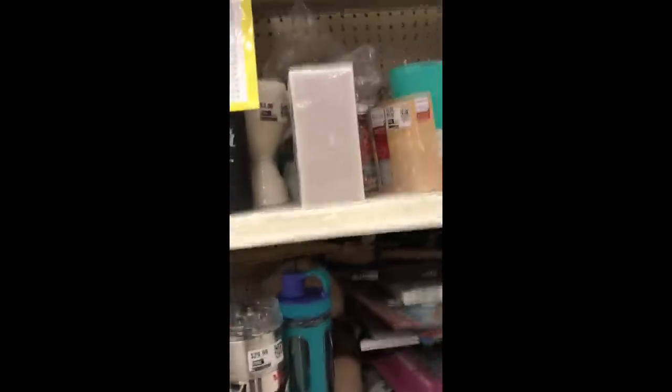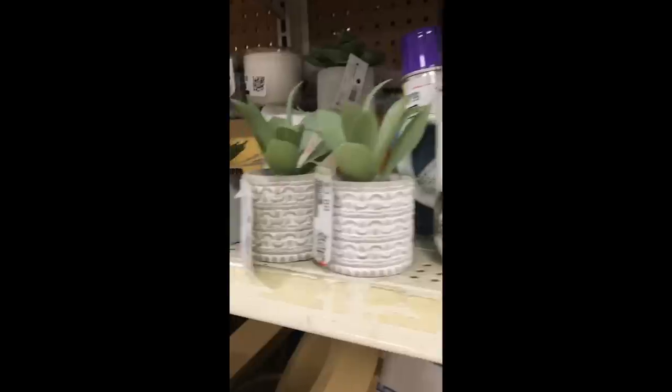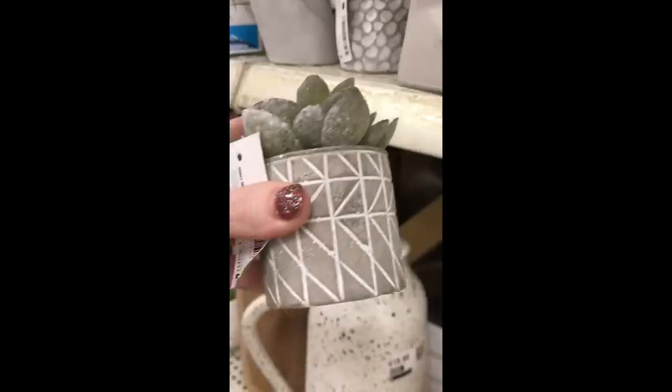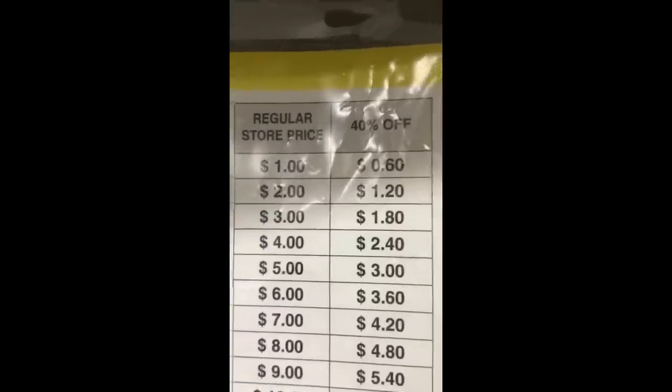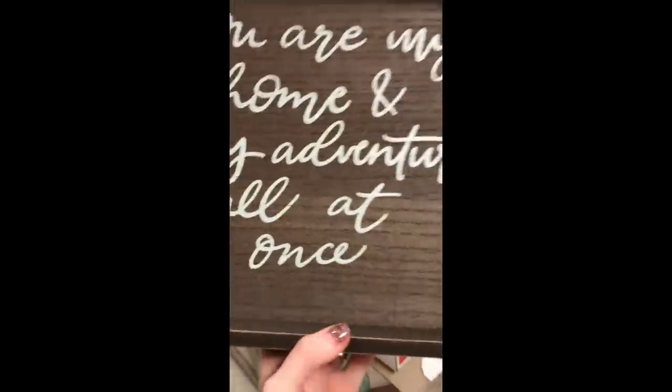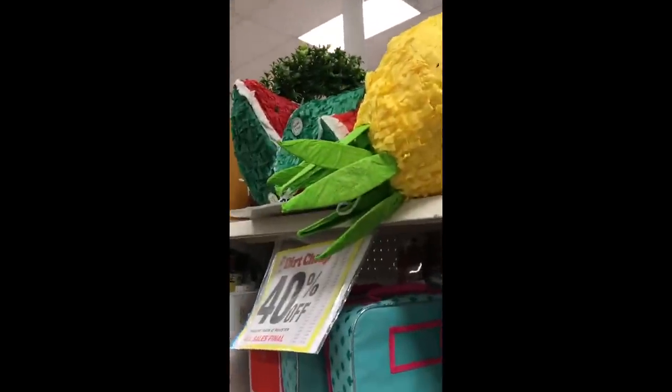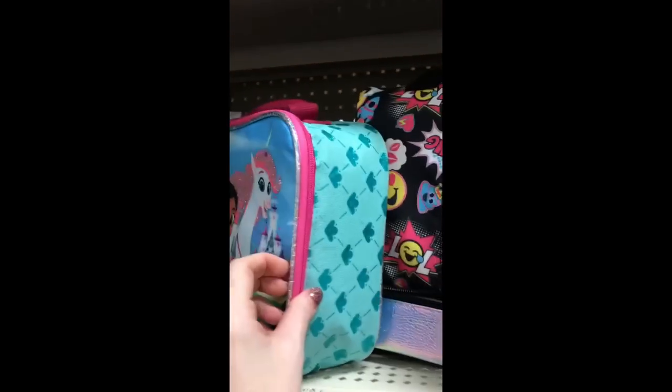Next is their home decor section and this place is a hot mess — everything is just thrown together. But if you have patience to look through, they have tons of stuff. I found these really cute succulents. The price tag on the bottom doesn't matter; you look and see this one is $3, and you can see that $3 is only $1.80. I recognized these trays from the Target Dollar Spot and they had a ton of pinatas. All the stuff on that rack was 40% off.